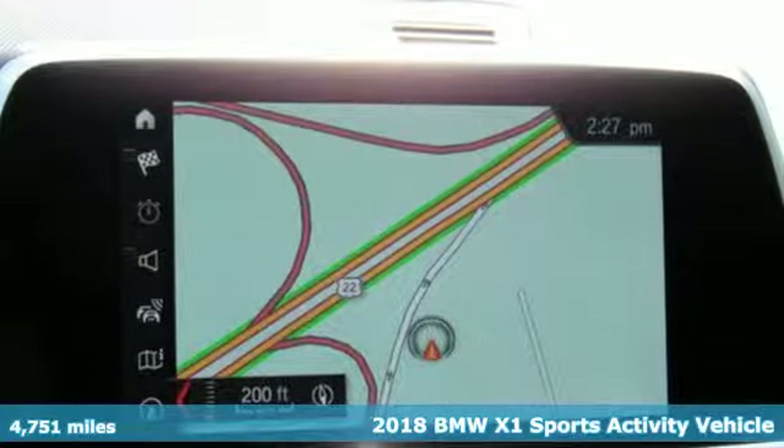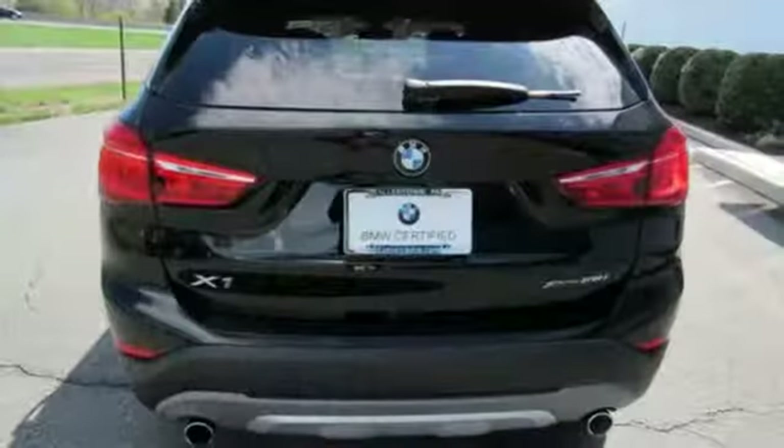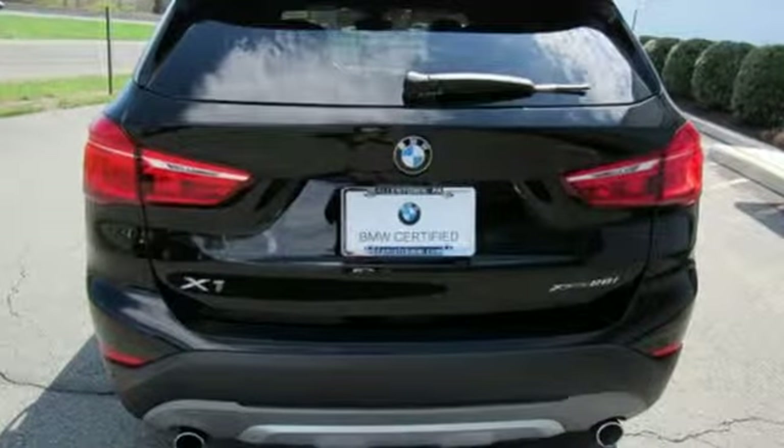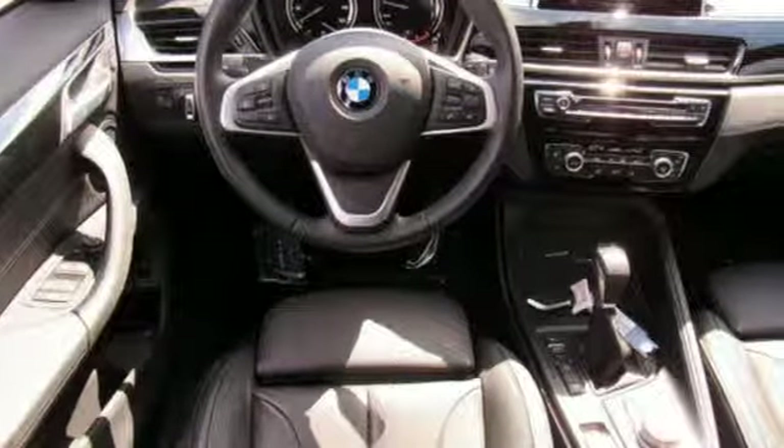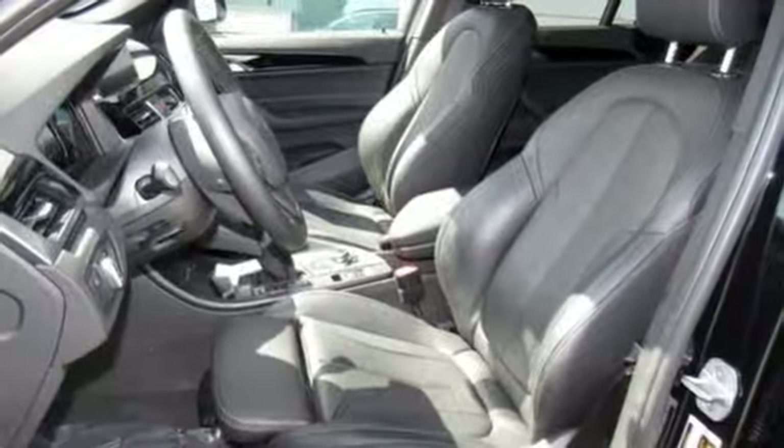It comes with all the amenities you need: an intercooled turbo inline four-cylinder engine, gas pressurized shocks, streaming audio, smartphone wireless charging, and dual zone climate control.